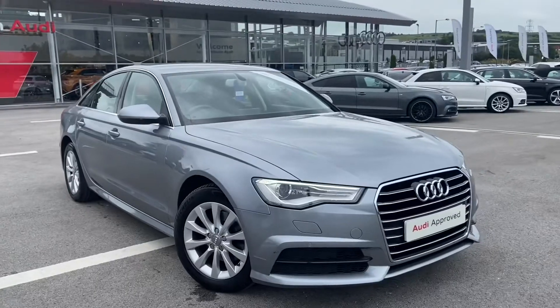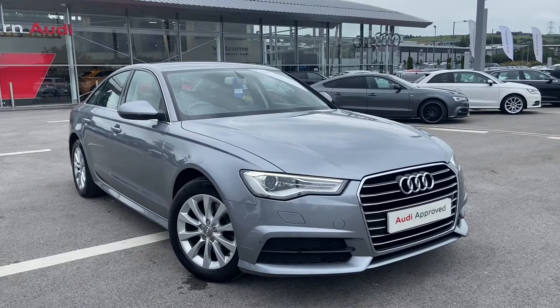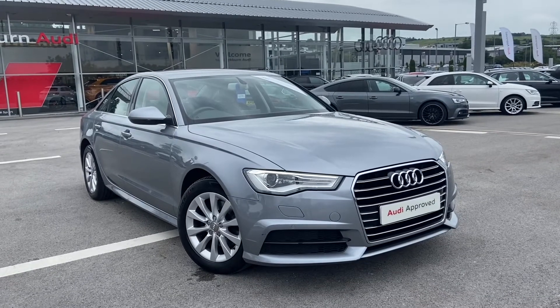So if you are interested in this car, I would like to book it for a test drive. We have some amazing offers on at the minute, especially on Audi approved cars. So please don't hesitate to call 012 54 668 777 for the phone extension.